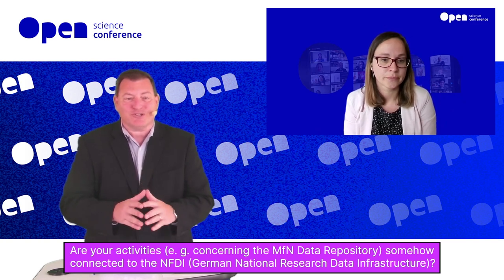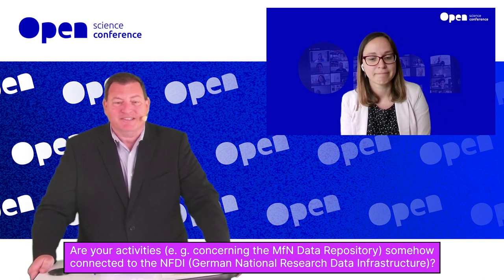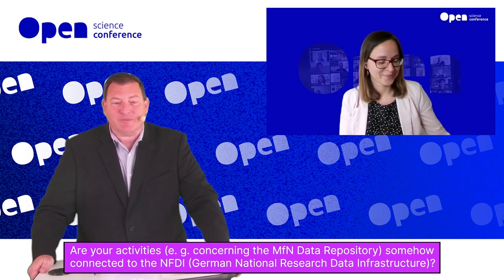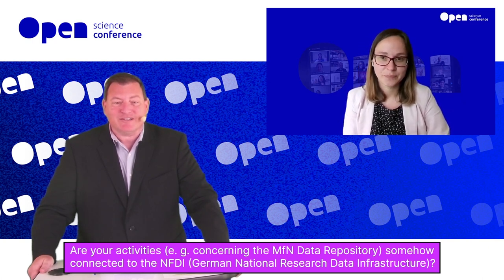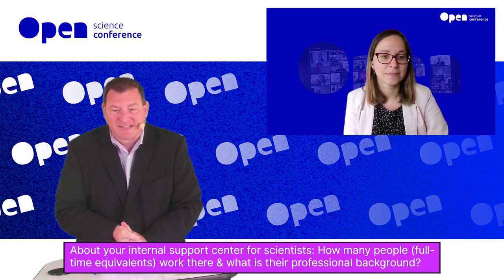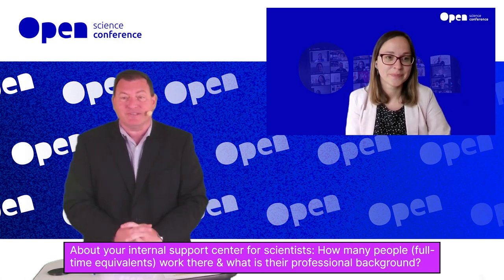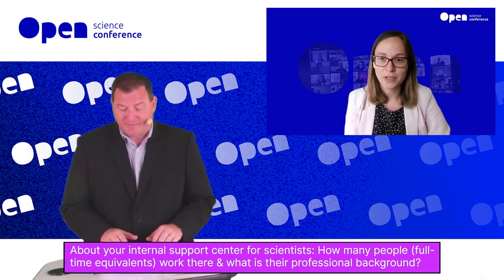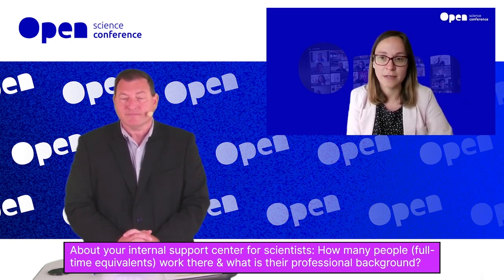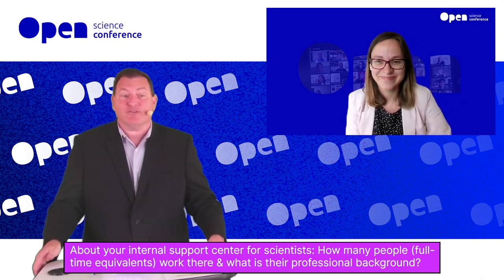Thank you. Our next question: about your internal support center for scientists, how many full-time equivalents work there and what is their professional background? So the coordination office is actually one FTE — one full-time equivalent of an information scientist. Very good, that was concise.